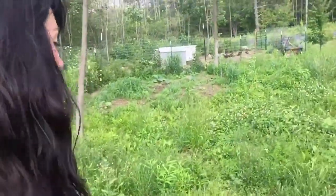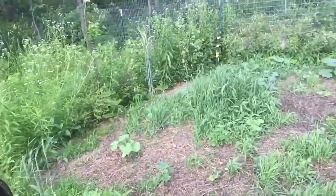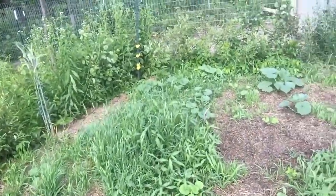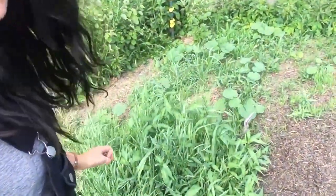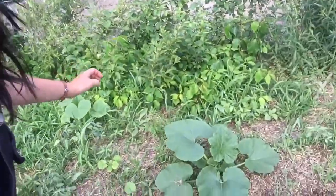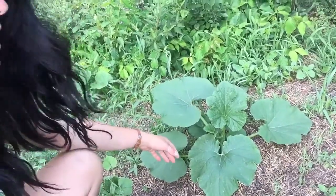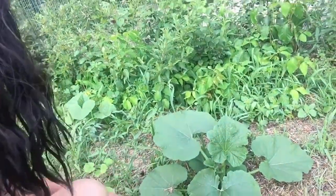Down here is where we let some of the homestead animals dig up a whole bunch of the ground. There's a whole bunch of squash just growing everywhere — some of it volunteered and then others I planted. So there's going to be a whole lot of different varieties of squash in here. I'm excited to see what actual kinds of squash we get.